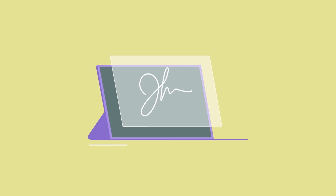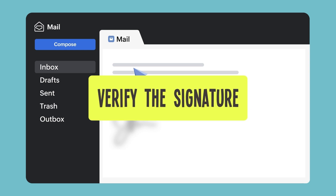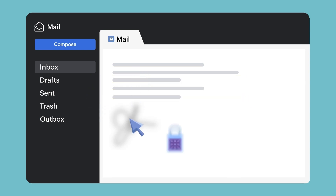When sending a protected email, you can digitally sign it using your private key. When the recipient receives the email, they use your public key to check and verify that the signature is valid.